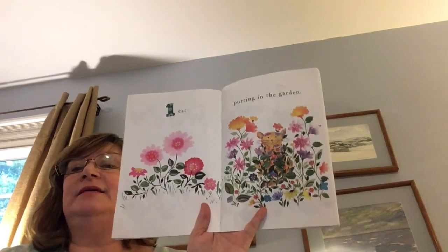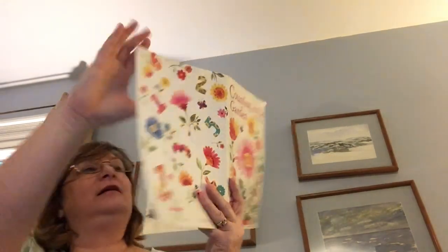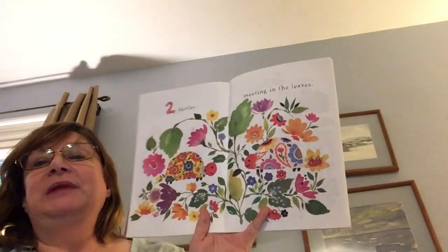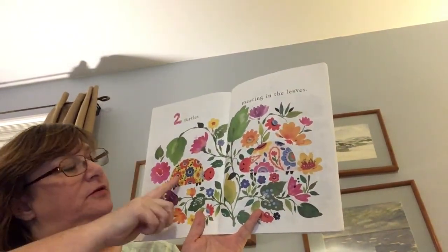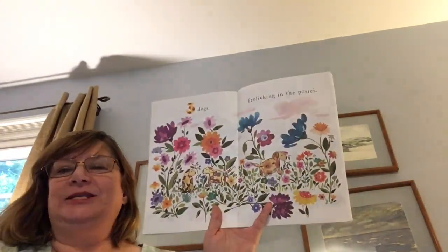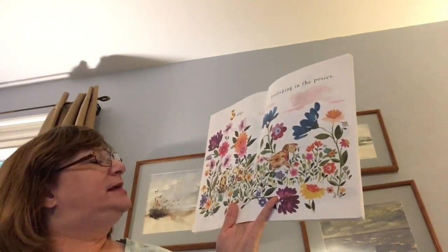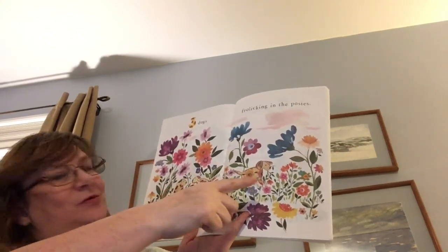One cat purring in the garden. Can you see the kitty? Two turtles meeting in the leaves. One, two. Three dogs frolicking in the posies. One, two, three.